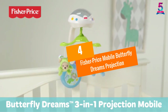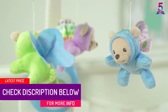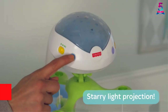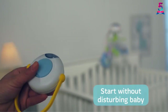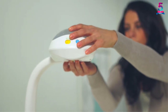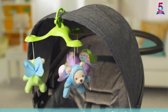At number 4, Fisher Price Mobile Butterfly Dreams Projection. The Fisher Price Mobile Butterfly Dreams Projection is a musical projector that lights up a room with its lighting mechanism while being used as a crib mobile. It's a takeaway — take it with you wherever you're headed. Simply detach it from the crib and clip it onto the grip holder of your baby's stroller. Besides this, you won't have any trouble setting it in any part of your home, too. It can be set as a tabletop infant device.